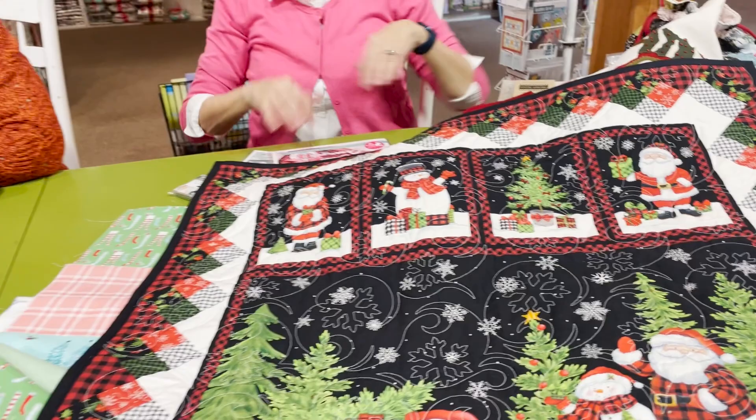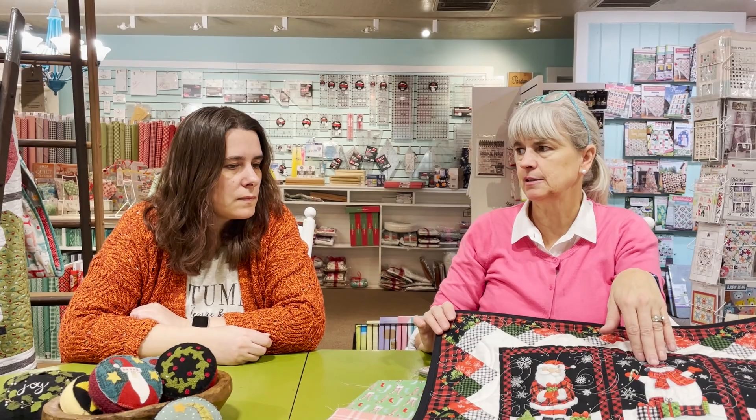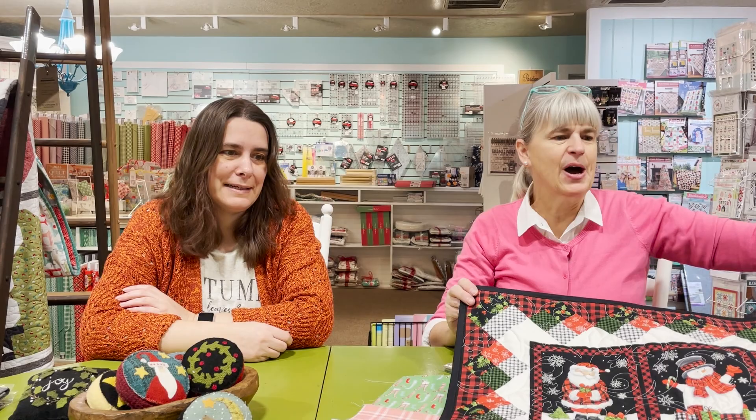That tree skirt we did has sold so well. We also have the advent calendar — people are coming in asking for it, but it's been sold out for a while. Those were a couple of the new things.